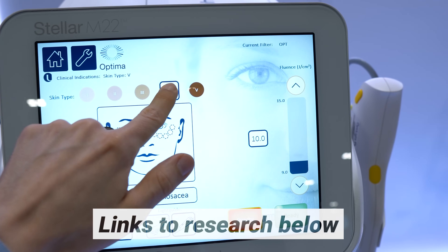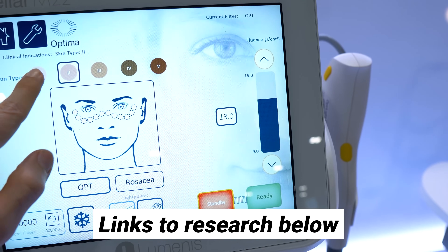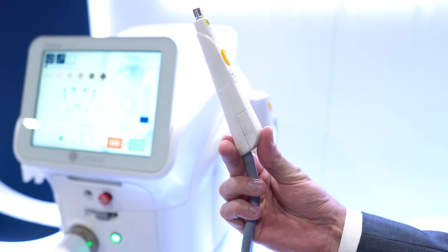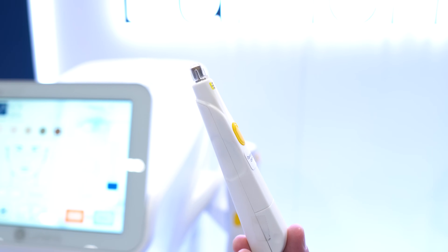There are a lot of incredible published studies on IPL as a dry eye treatment, especially if you have a history of evaporative dry eye from meibomian gland dysfunction. If you're an eye nerd like me and want to read these studies, I'll put links in the video description below. And if you want to find a doctor who has this device — because not every eye clinic will have IPL — I'll also put links to search engines to help you find someone in your area.